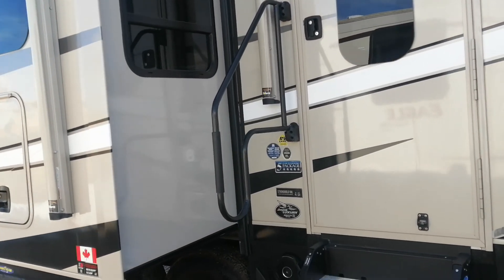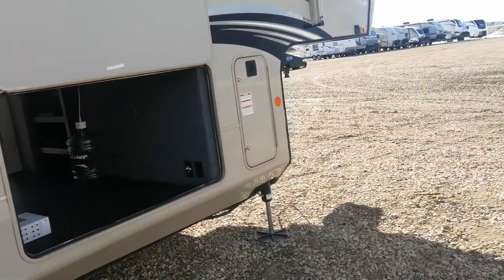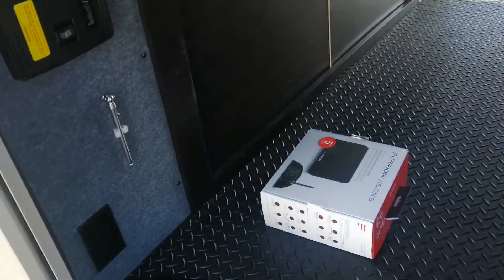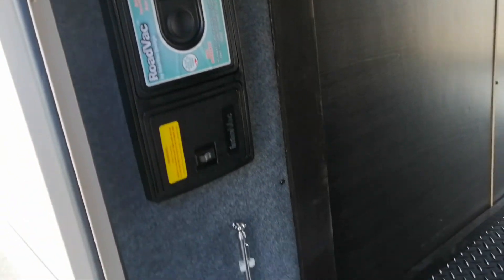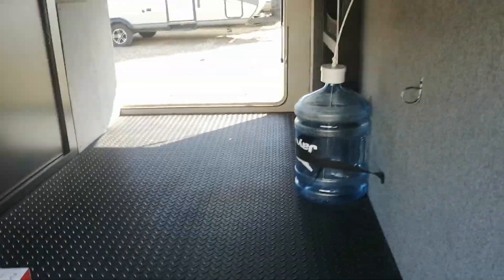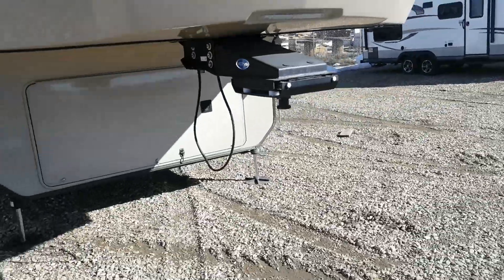We're going to take a look at the 36KPTS Pinnacle by Jayco. Here's the pass-through storage. You can see the screen that goes inside the tow vehicle for the backup camera and lane assist. There's also a vacuum right here and access to any of the mechanical components. Here's one of the cameras — tons and tons of extras in this unit. It is a pre-owned 2021 model.